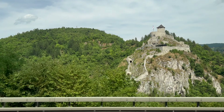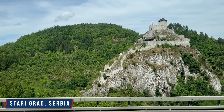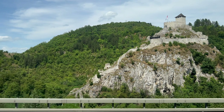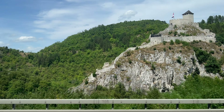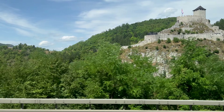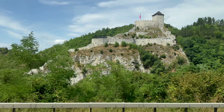This is Starigrad, a fortress near the city of Uzice, the biggest city in western Serbia. This is an example of typical medieval Serbian architecture. Historians believe it was built in the second half of the 14th century to control movements along nearby roads and the nearby town of Uzice.